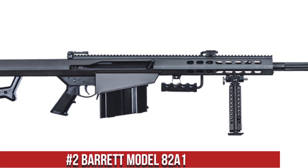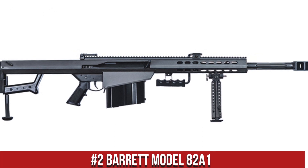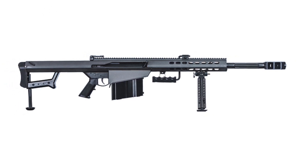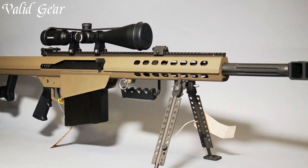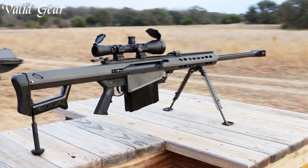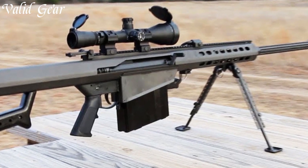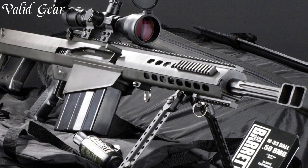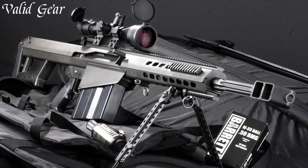Number 2: Barrett Model 82A1 — a legendary semi-automatic sniper rifle, also known as the Barrett .50 caliber. Designed and manufactured by Barrett Firearms, this rifle is an icon in the world of powerful long-range firearms. Chambered in .50 BMG, the Model 82A1 offers unmatched stopping power and accuracy, making it a formidable choice for military, law enforcement, and long-range shooting enthusiasts. Its recoil-operated rotating bolt system ensures reliable cycling and consistent accuracy. The full-length Picatinny top rail allows for versatile optics and accessory mounting, adapting to the needs of different missions.